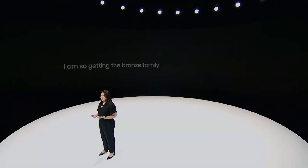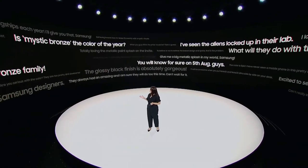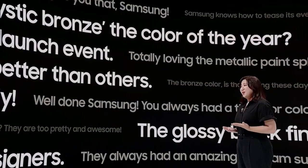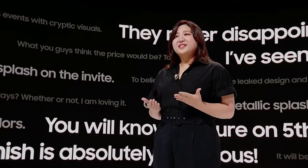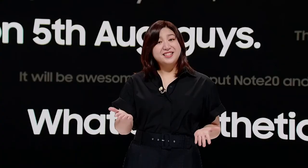When our invite and teaser videos dropped a few weeks ago, we were amazed by all the buzz about Note 20. These are some of the comments we received. Some of you guys guessed a lot of the details. We noticed design garnered a lot of interest, and it looks like Mystic Bronze will be the must-have color. We asked our designers to share a sneak peek into their process.